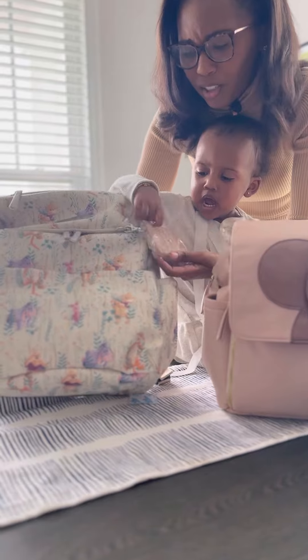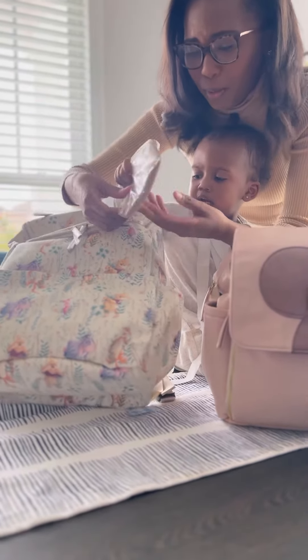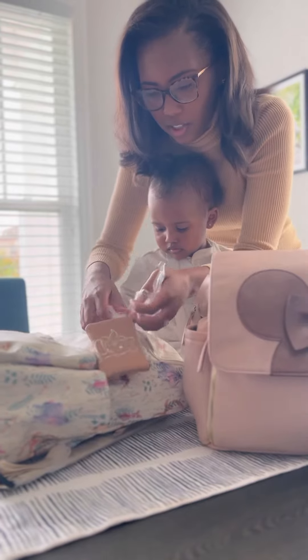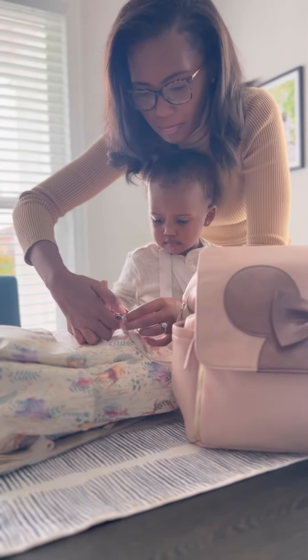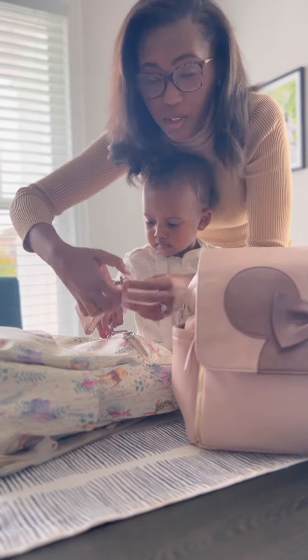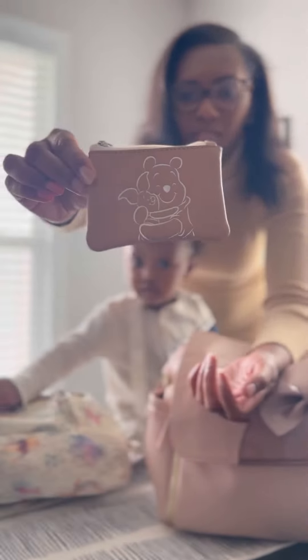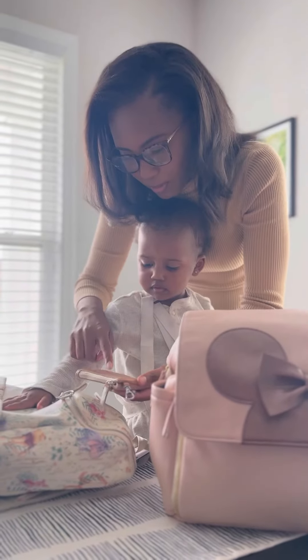This is super cute, oh my goodness — yes, it's Pooh! It looks like this little pouch is detachable. I'm sure Dorian will be stealing this and it will disappear, but it's super cute. Look, Dorian, it's Pooh and Piglet!